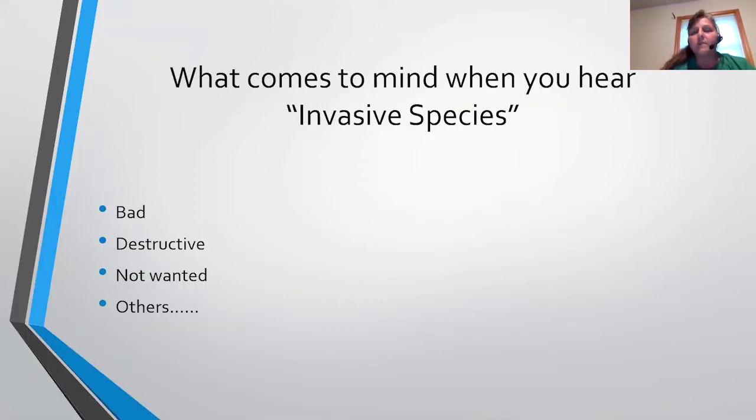When you hear the term invasive species, for most people this conjures up things like: they're bad, they're destructive, not wanted. When we talk about destructive, this is because a lot of times they come in and are found damaging trees or crops, or becoming a major structural pest, and sometimes they're even a big health threat. These are the kinds of things that really catch attention in the media.